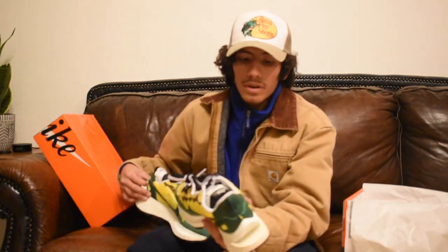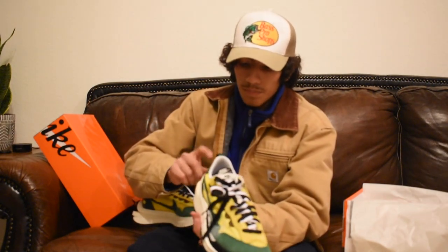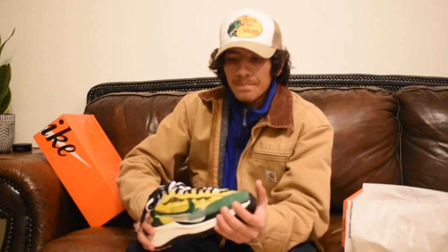Yeah, it's pretty nice. Sneakers app has definitely been blessing me lately. With that being said, if you enjoyed this video and want to see more, definitely leave a like and subscribe. I'll see you in the next episode — peace!